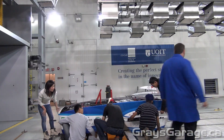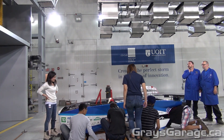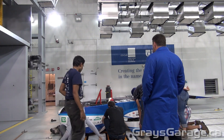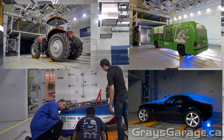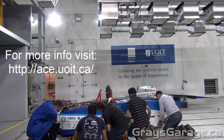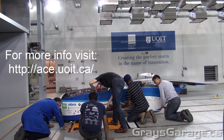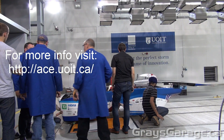Some background information on this wind tunnel: it has a large variable nozzle, 7 to 14.5 meters squared, so it can hold anything from a tractor to a bus to a regular passenger vehicle. The wind tunnel has a turntable on the floor so you can look at different yaw angles, which is what the solar car team was talking about, and it also has a built-in chassis dynamometer, which I think is one of the first in the world to have this.